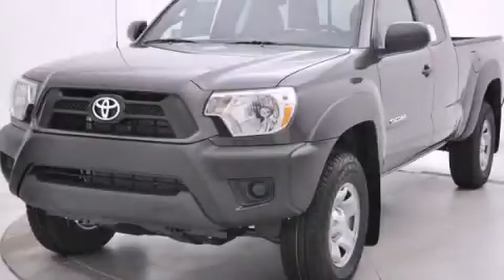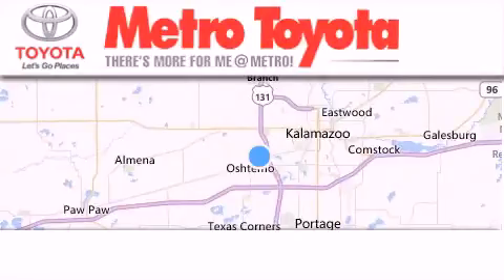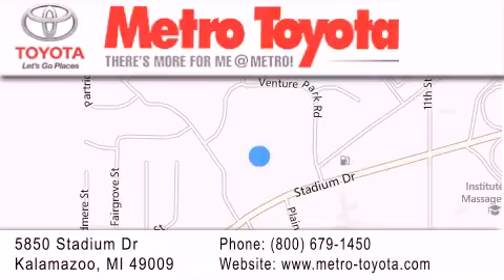Contact us today to arrange your test drive. Thank you for considering Metro Toyota for your next vehicle purchase. If you have any questions, please visit our website, give us a call, or stop by our dealership located at 5850 Stadium Drive in Kalamazoo.